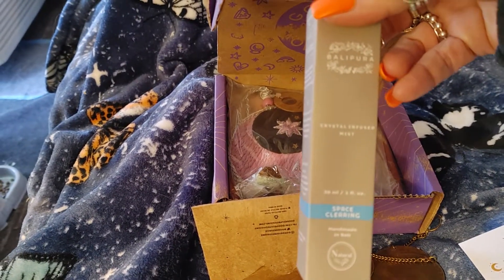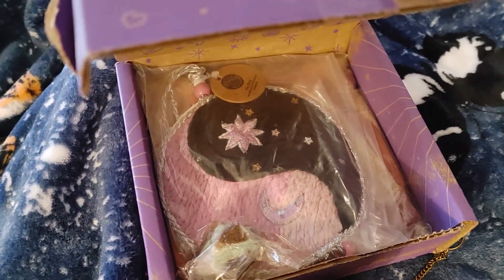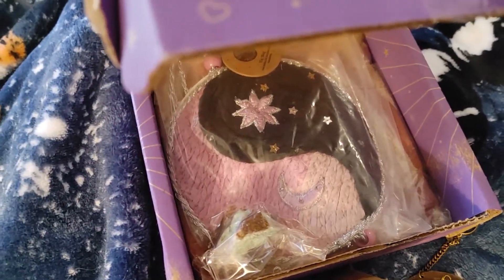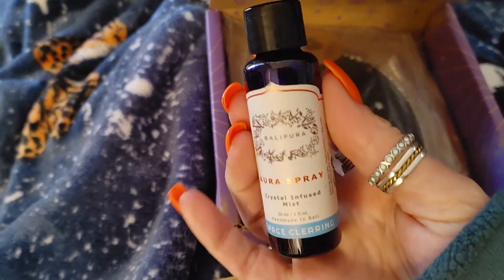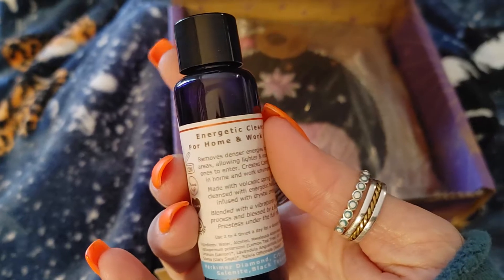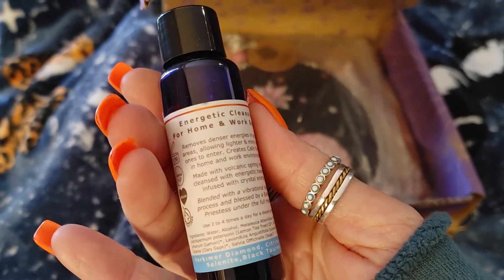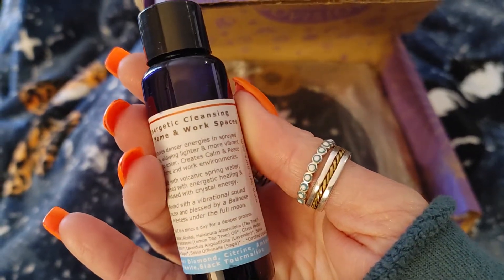Space Clearing Handmade in Bali — Crystal Infused Mist by Bali Pura. Remove stagnant energy and create room for positivity with this clearing spring infused with crystal energy and blessed water from Bali. To learn how to use the spray in a space clearing ritual, follow the blog link below. It removes denser energies, creates calm and peace in a home and at work. There is clary sage in here, lemon, lavender, more sage, and tea tree.